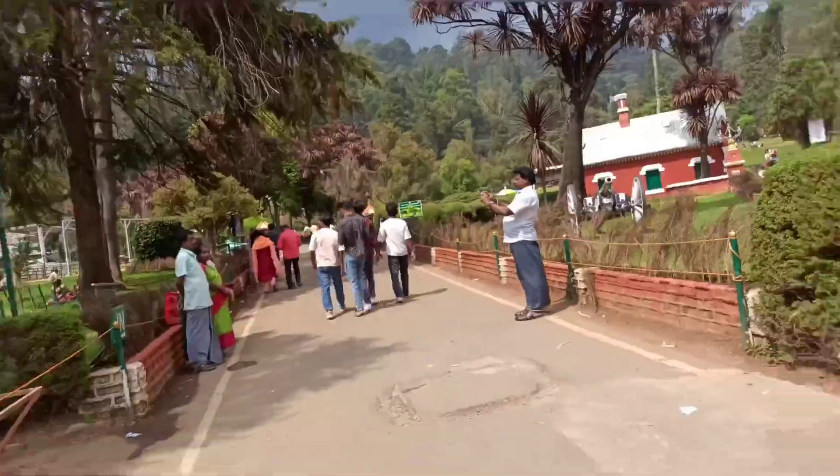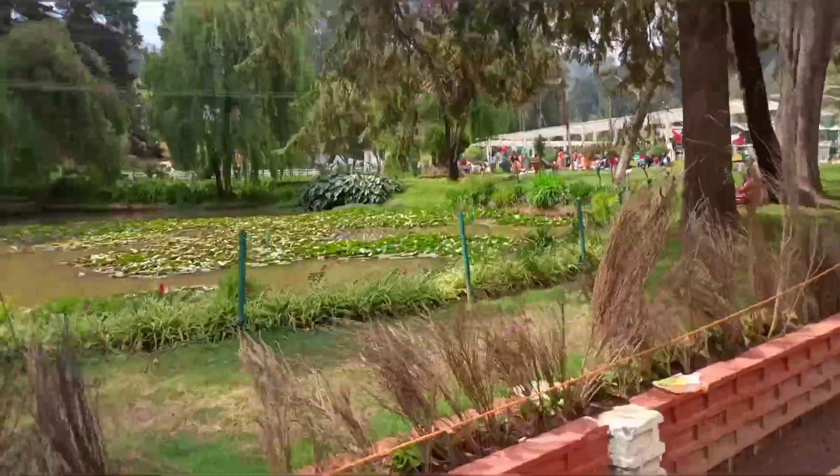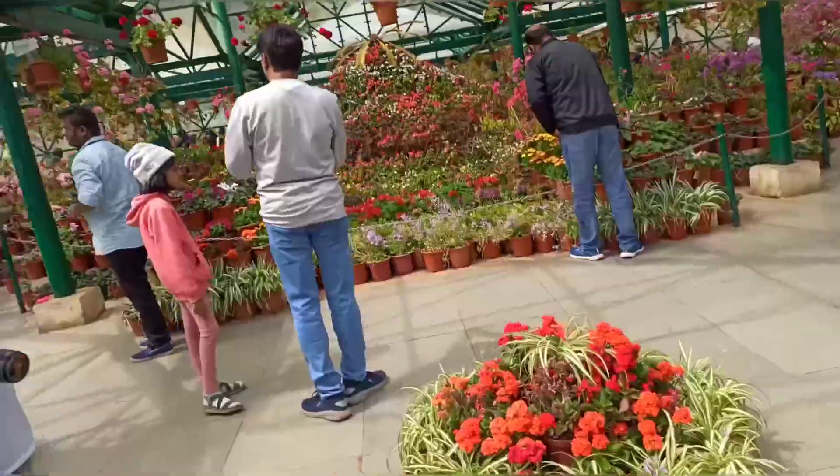Hello Makkale! Here is a Botanical Garden. This is a place of summer family vacation. This is a place of glass house. Here is a place of flowers.